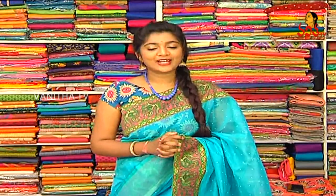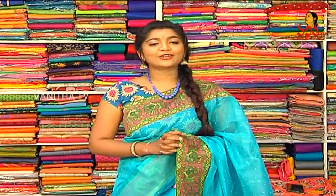Hi viewers, welcome to Halle Ladies. Every day I am looking at the latest collections. I am looking at some beautiful and latest varieties today.